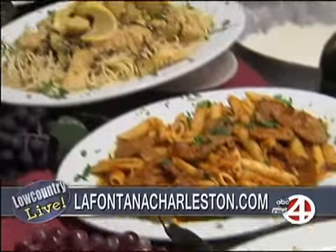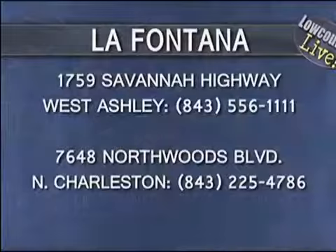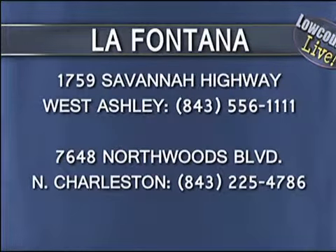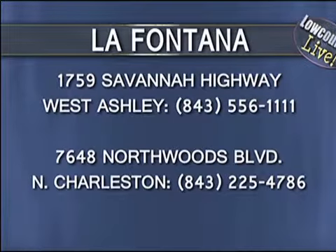What time do you guys open for lunch? We open for lunch at 11:30 every day. We pretty much stay open all day — we don't close. We go all the way until 3 o'clock for lunch, and from 3 to 10 it's dinner time. And the best part: value, affordability, delicious food.